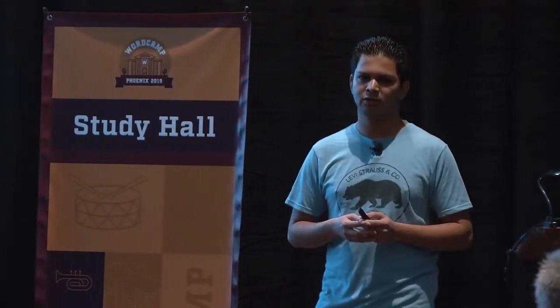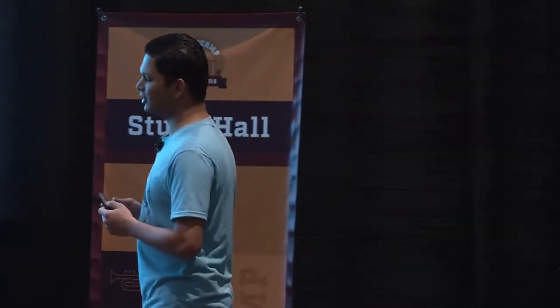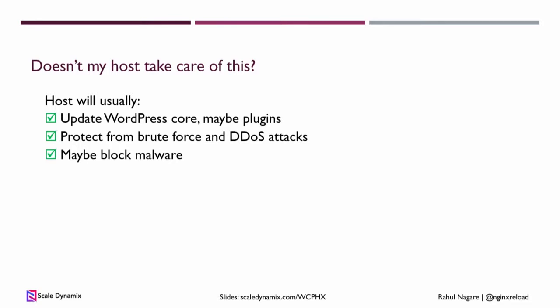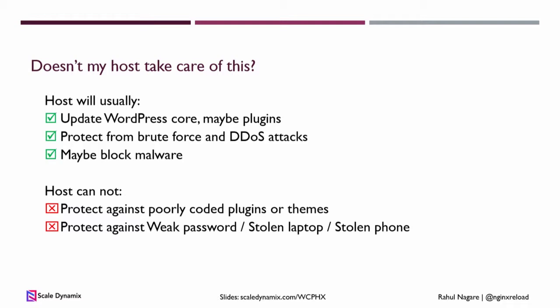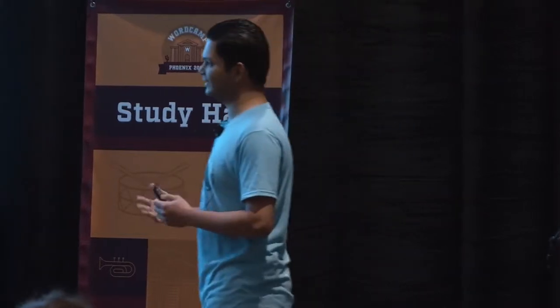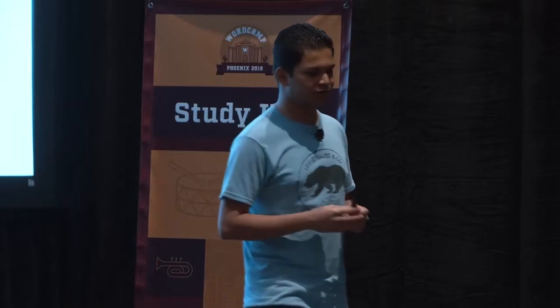If you're running a successful store, chances are you're using a managed hosting provider. Do you still need to worry about security? The short answer is yes. A good host will keep your WordPress up to date, might update plugins, protect you from brute force attacks, DDoS attacks, and may scan your site for malware. But a good hosting provider won't be able to protect you if you have insecure plugins or themes, if you lose your laptop with all your passwords saved, or if that freelancer you hired last year still has access to your site.